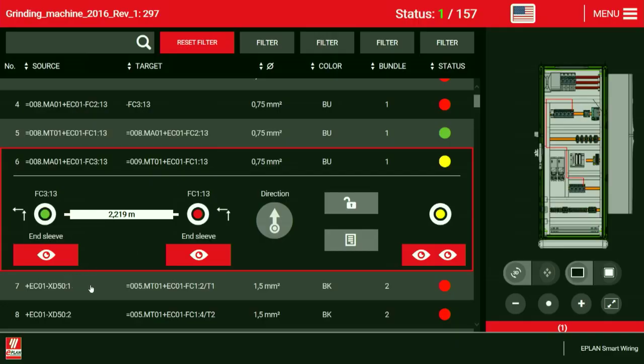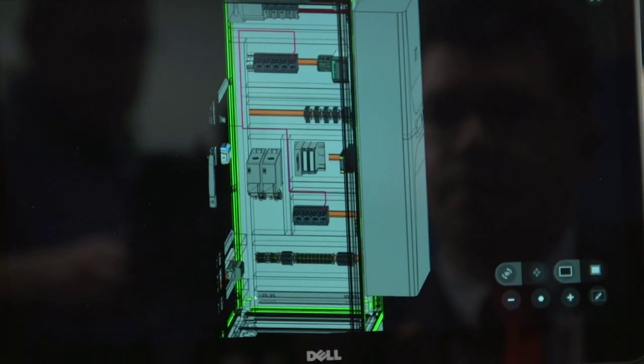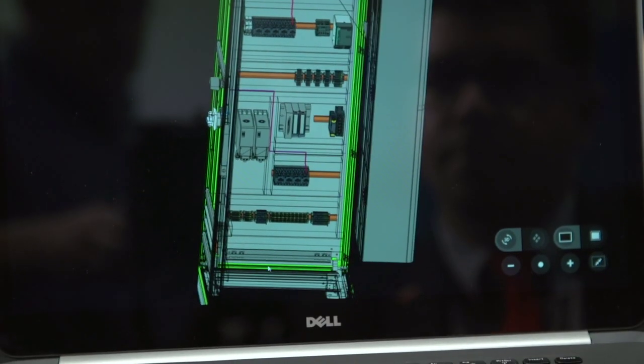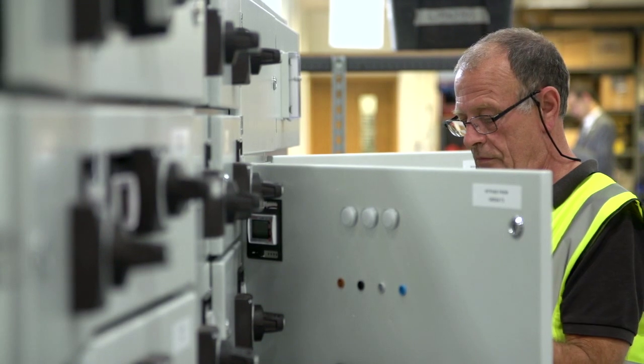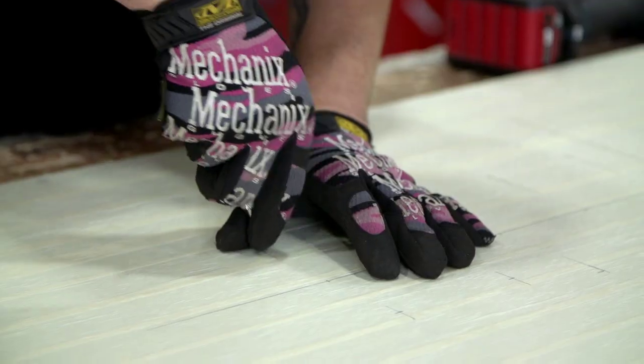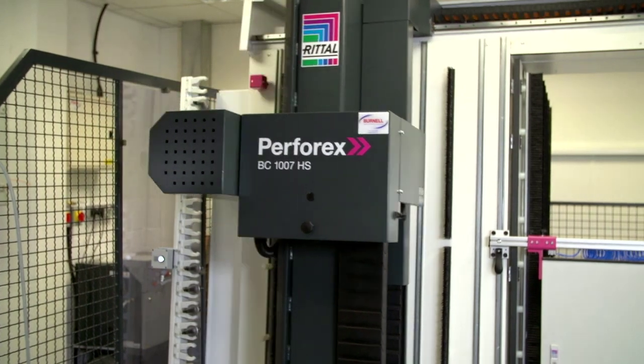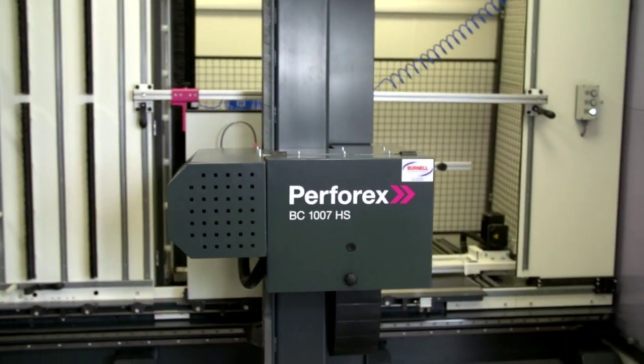The initial inquiry came from a product partner and we were asked to come into Burnell to have a look at their electrical design. They'd been in a period of big growth and what they needed to do was basically increase their efficiency and increase their capacity. During our initial consultation it became quickly apparent that due to the number of cutouts Burnell were performing, a Perfrex machine could radically improve their processing times.